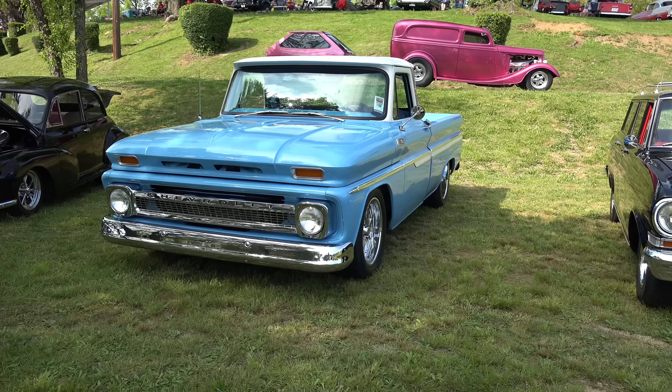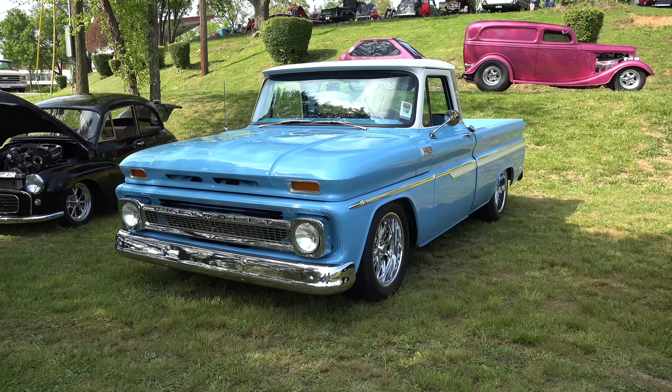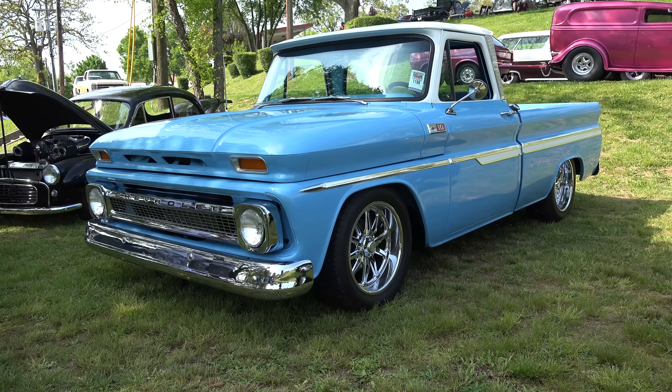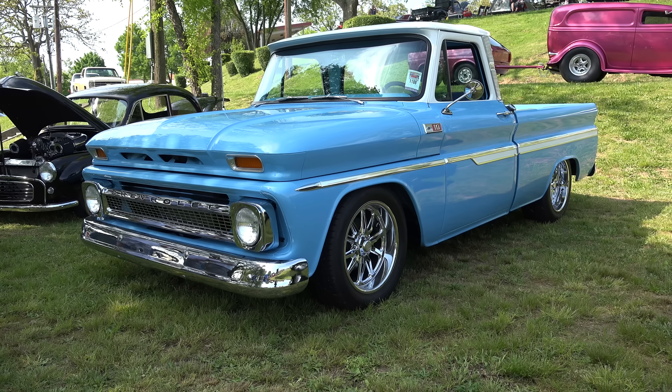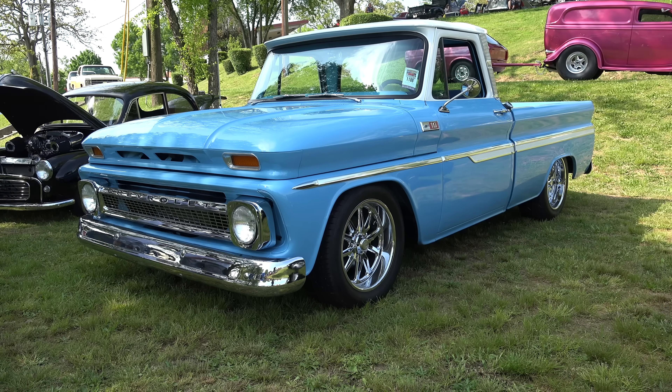Hey y'all, coming to you from the international headquarters of ScottyDTV. I was at the 2018 NSRA Street Rod National South in Knoxville, Tennessee, and I came across a '65 C10 pickup truck I think y'all are gonna like. Let me get the camera turned around and we'll take a quick look at it.